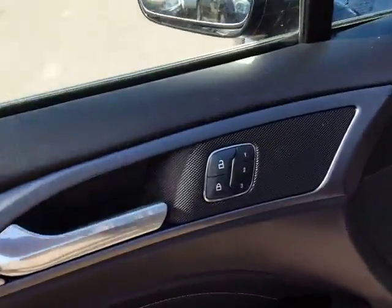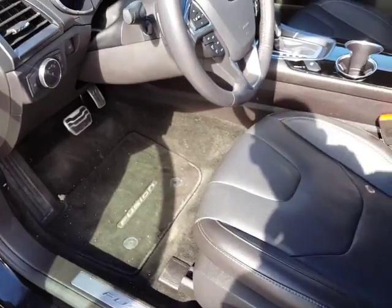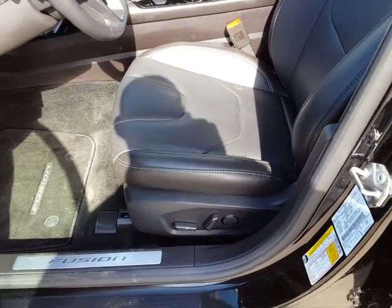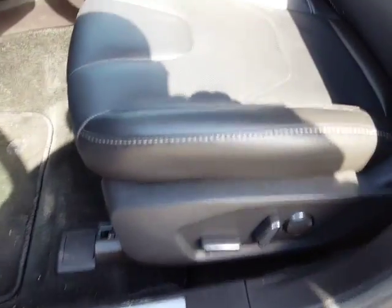Over here, as you can see, you've got three different seat settings, so you can have his and her settings, you can have your own setting, one for when you're on the highway, one for when you're in town, if you like to be a little bit closer like I do — maybe you want one for naps, who knows.